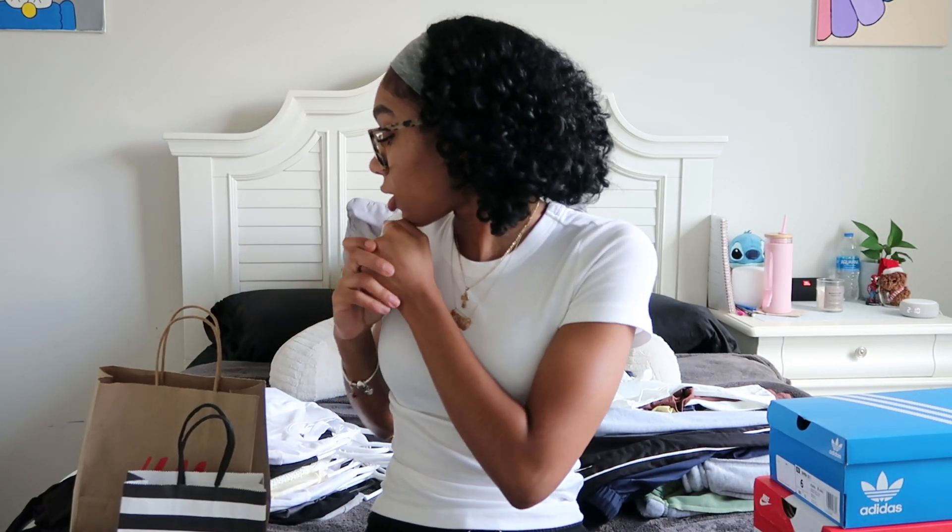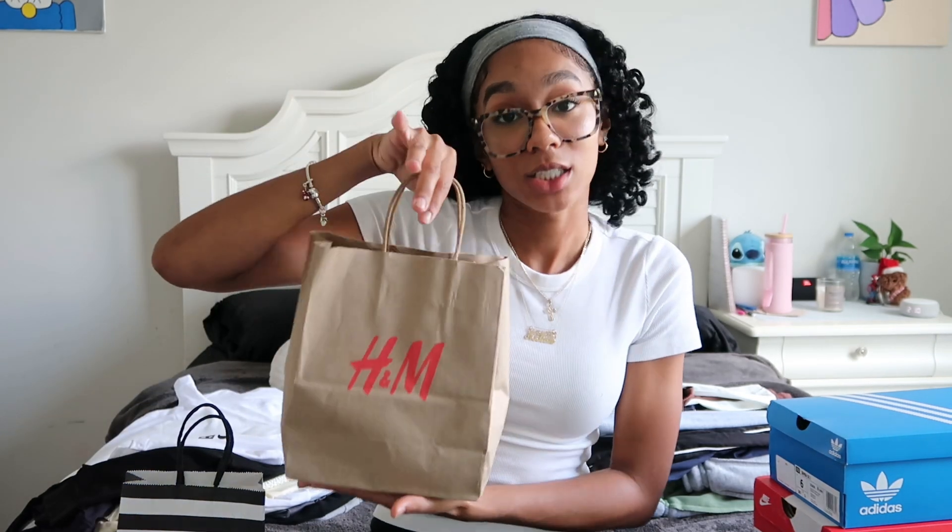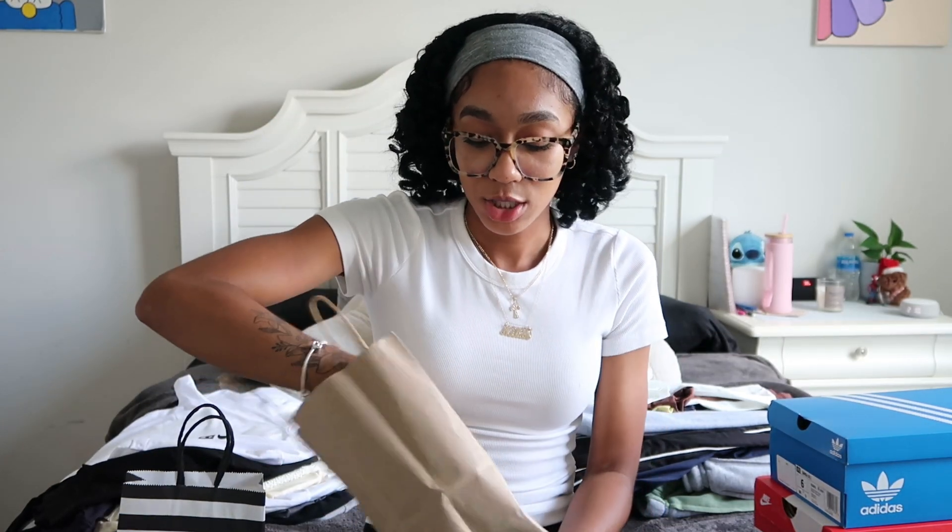I might be getting more shoes throughout the school year, and you'll definitely see that through my daily and weekly school vlogs. But this is the stuff I got specifically for back to school. The next store I went to was H&M — I got three shirts from there.